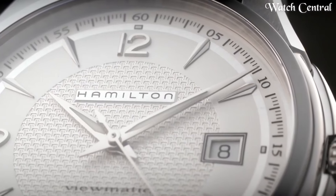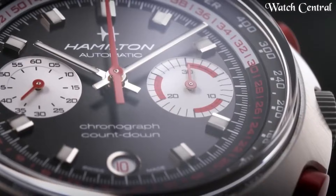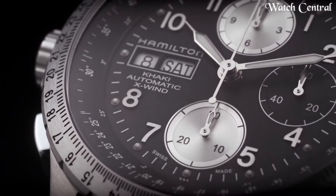Hello guys, in this video we're going to cover the best Hamilton watches based on specification. I included all the links in the video description below. Please like, comment, and subscribe to our channel, and press the bell icon button to receive more amazing content like this.